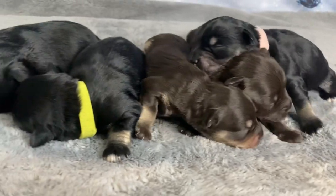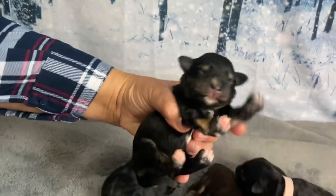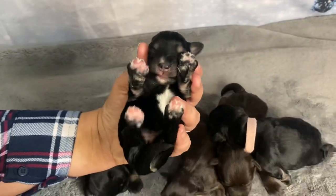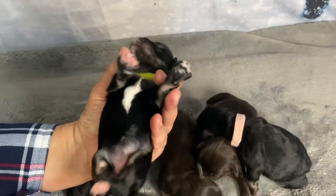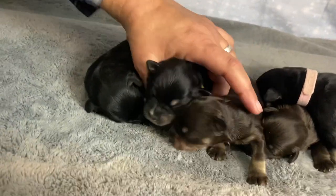And then we have another black and silver girl — this is Ishii. She's very flashy with white on her toes and white on her chest. She's currently wearing the lime green collar.